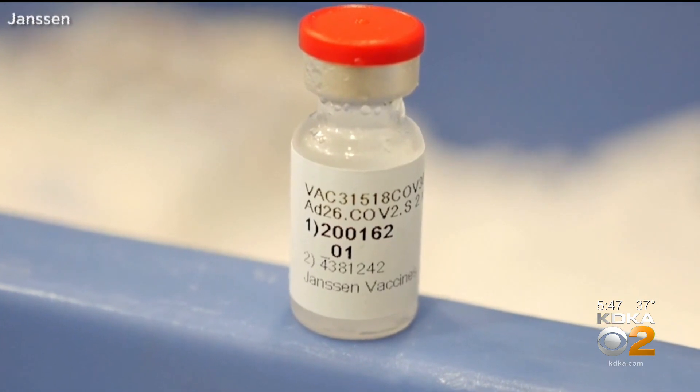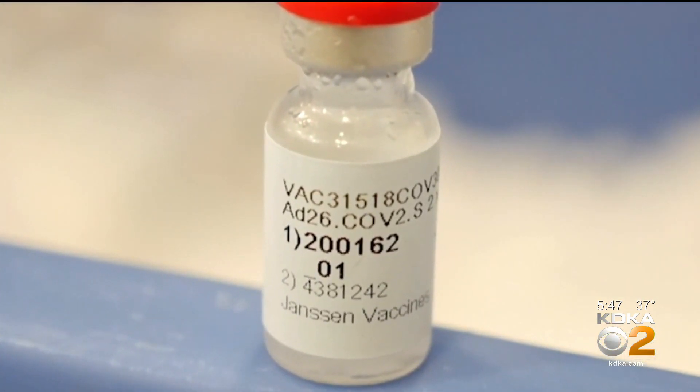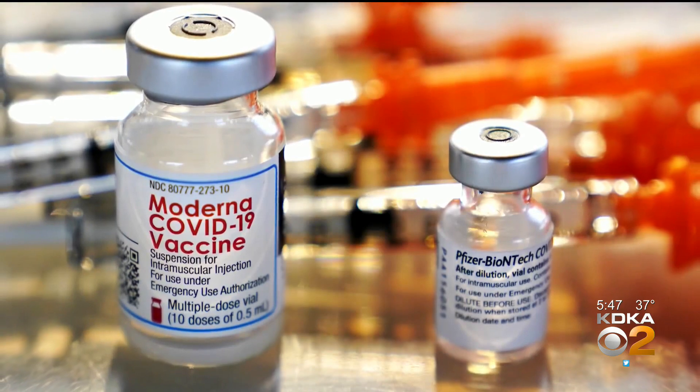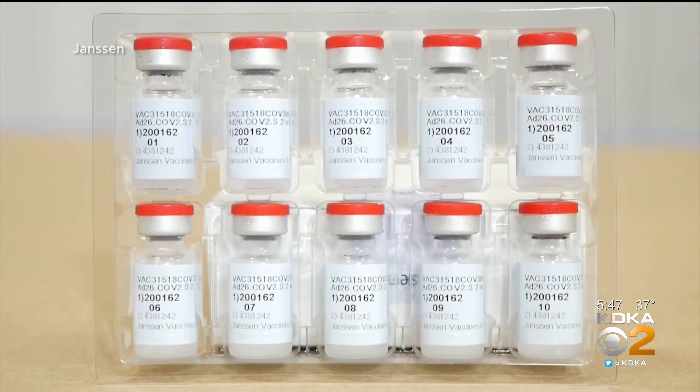The Johnson & Johnson vaccine is now the third coronavirus vaccine in the U.S. authorized under emergency use. This should really help with distribution and getting us closer to the end of the pandemic. It's different from Pfizer's and Moderna's, the two that came before it — for instance, it is not an mRNA vaccine.